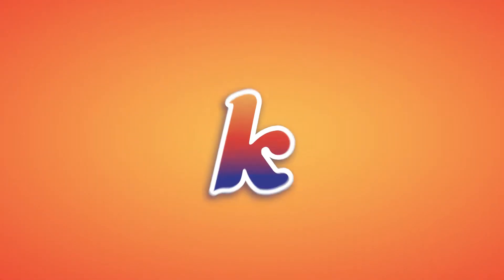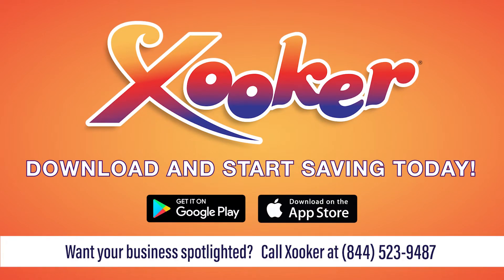Zooker. Download Zooker and start saving big today.